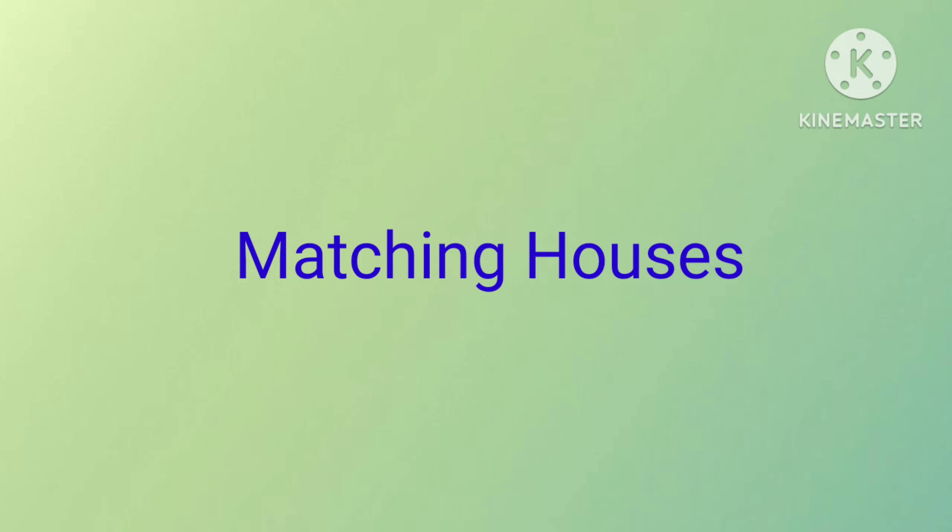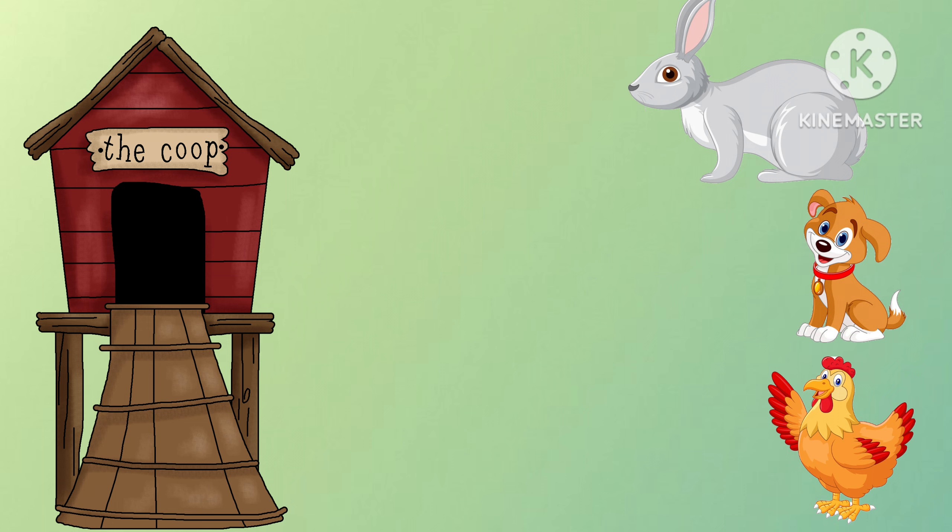Matching houses. This is whose house? Whose house is it? Yes, it is the house of hen.